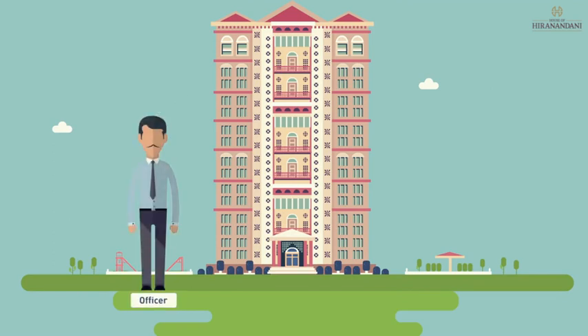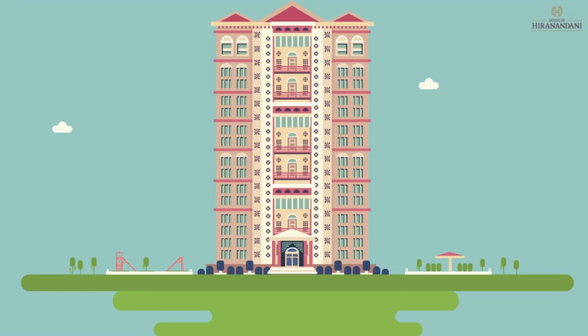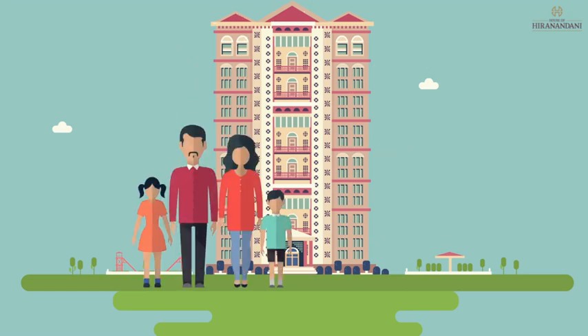A municipal officer then inspects if the building is constructed as per the approved plan. If all the criteria are fulfilled, a completion certificate is issued. Thus a newly constructed building gets ready to welcome its residents, you and your family.